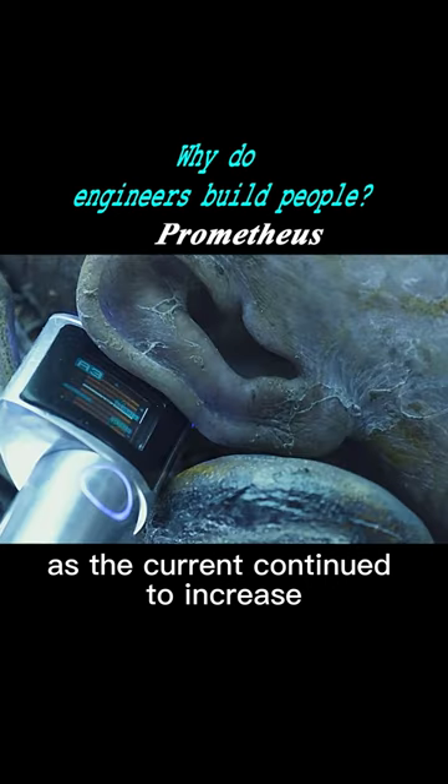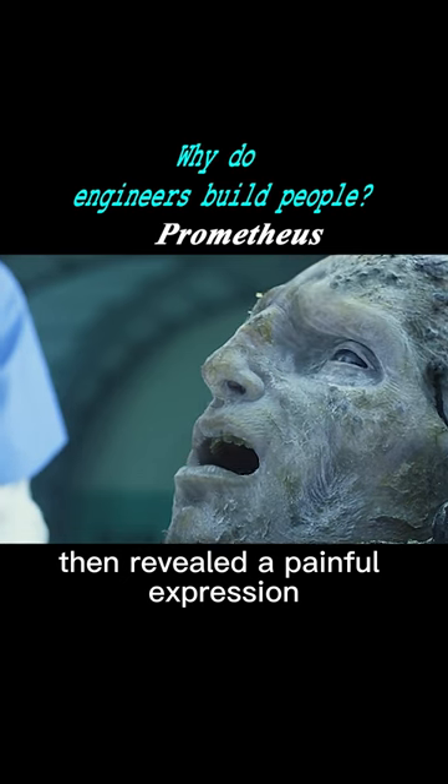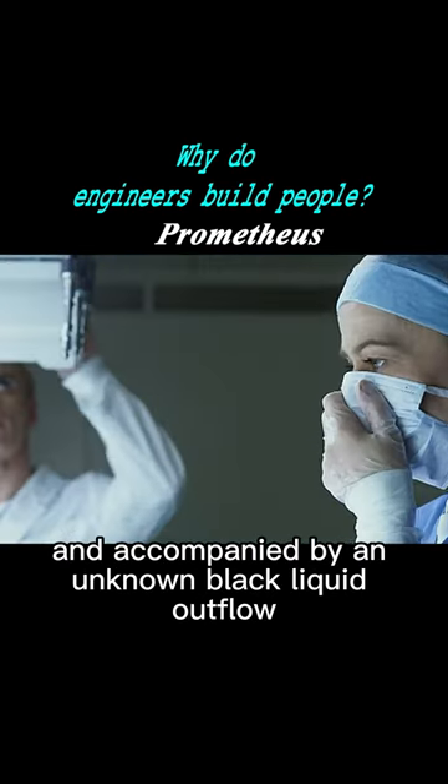As the current continued to increase, the head surprisingly opened its eyes, then revealed a painful expression, accompanied by an unknown black liquid outflow.